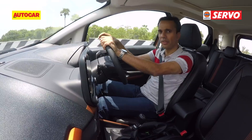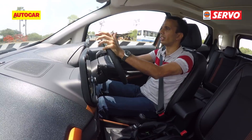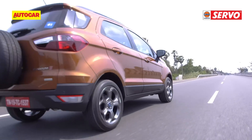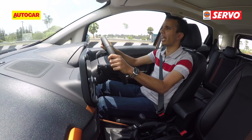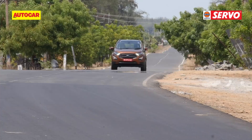As far as the rest of the driving experience goes, Ford say they haven't altered anything as far as the steering or the suspension, so it's pretty much the same as the other standard EcoSports — which means they're fun to drive.